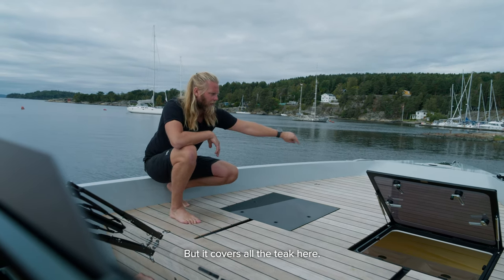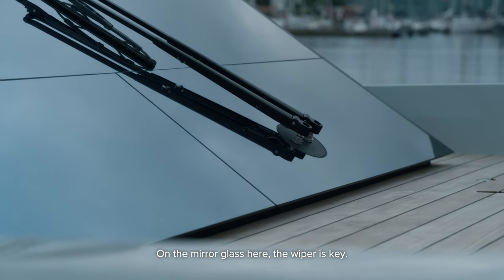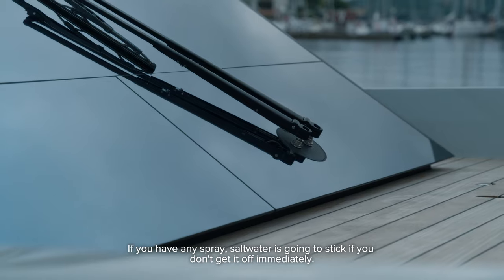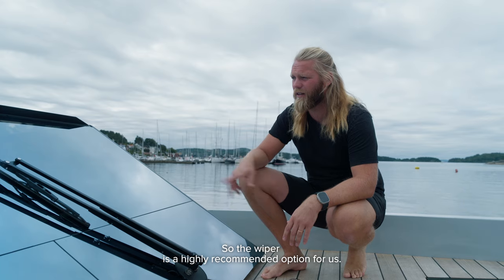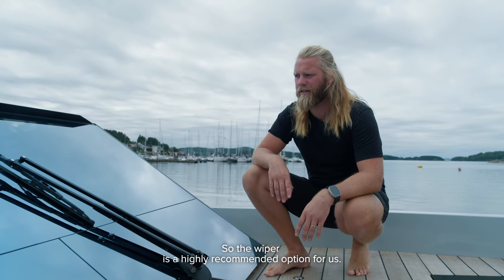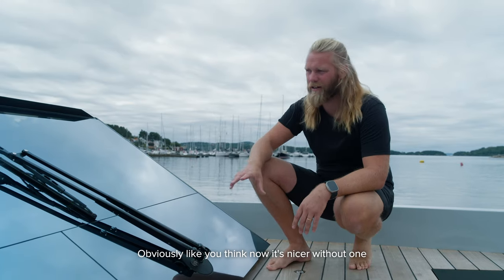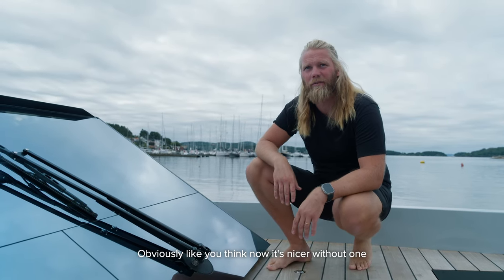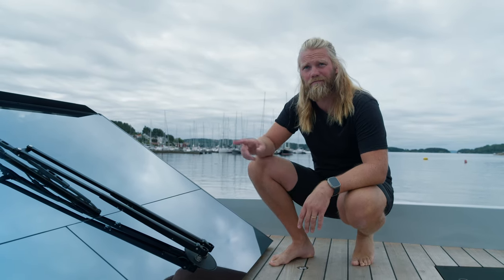On the mirror glass here, the wiper is key. If you have any spray or saltwater, it's going to stick if you don't get it off immediately, so the wiper is highly recommended — it's an option from us. You might think it looks nicer without one, but we think you're going to regret it. Take the wiper.